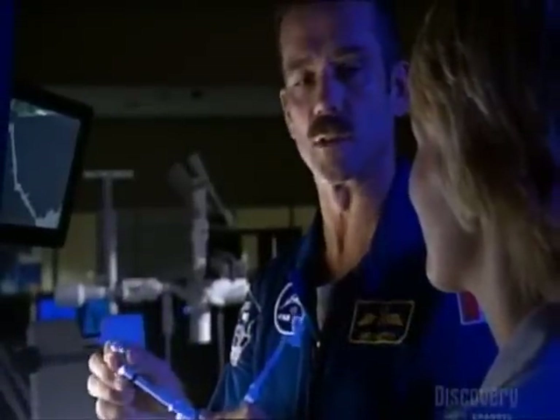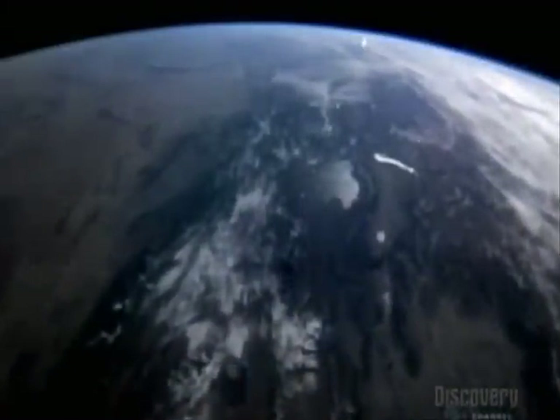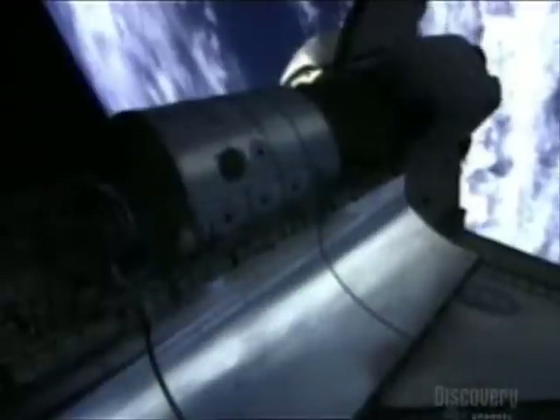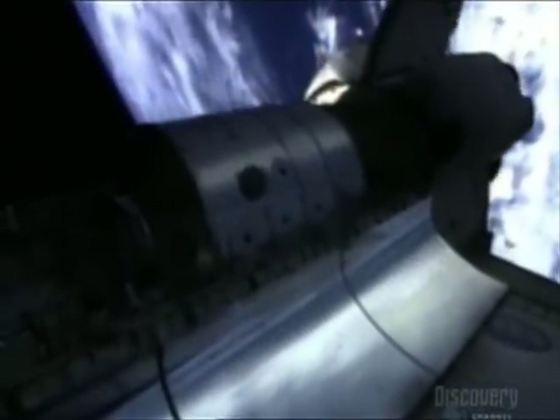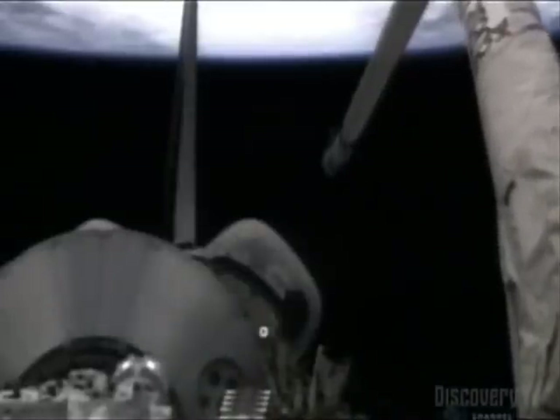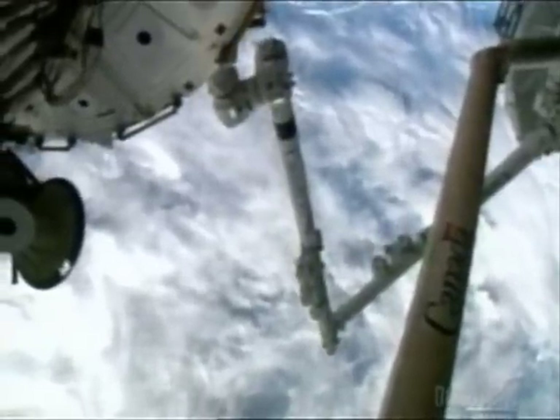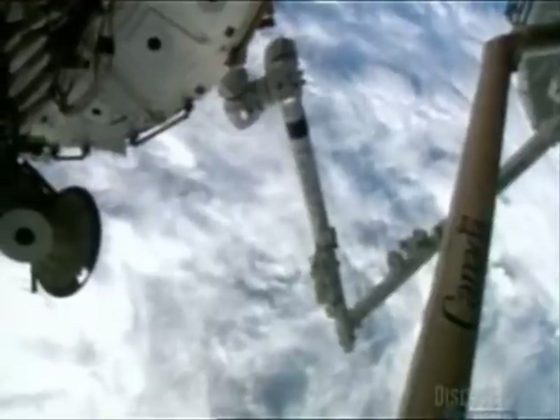Those guys should really take a lot of pride in the creativity and the inventions they came up with. Chris Hadfield knows all about the operation of mechanical arms. As chief of robotics for NASA astronauts, he's responsible for the shuttle arm's bigger brother, Canadarm2.